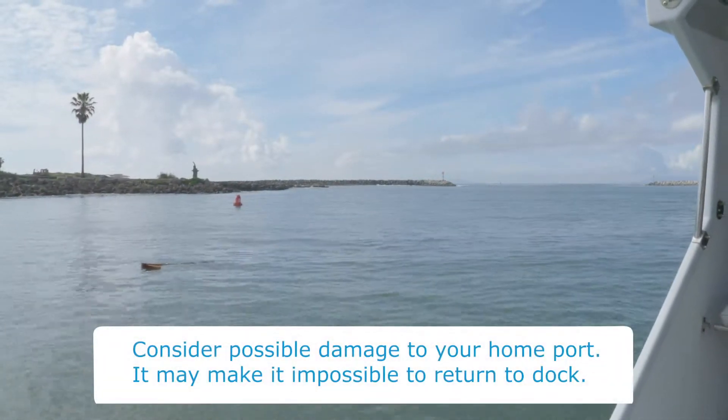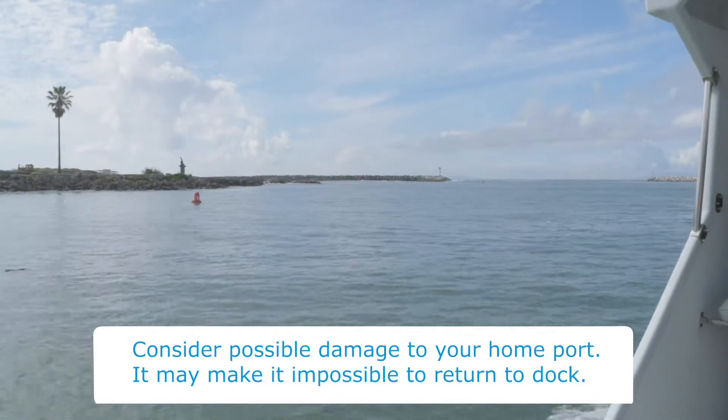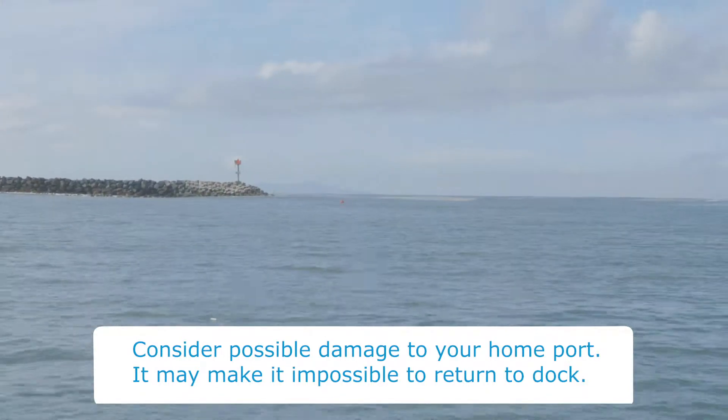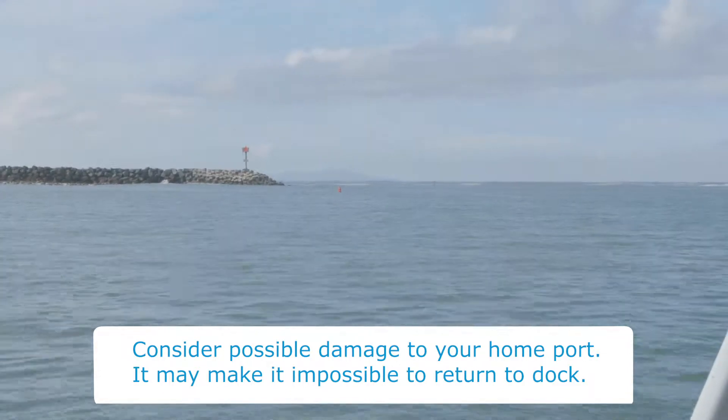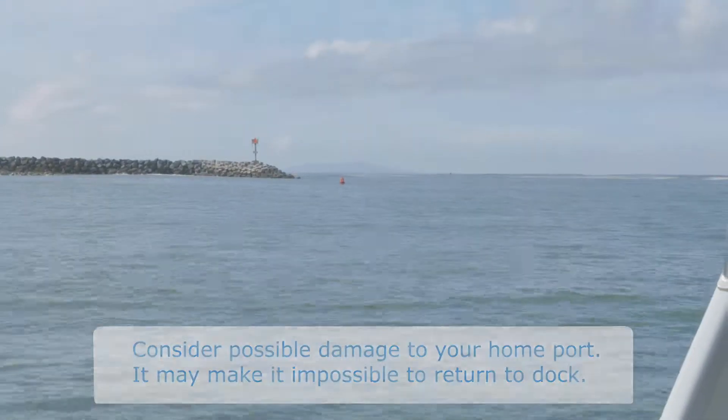Your home harbor may be damaged to the point of not being able to return. This happened as recently as 2011 following the Japan tsunami to some areas on the west coast of North America, particularly Crescent City and Santa Cruz.